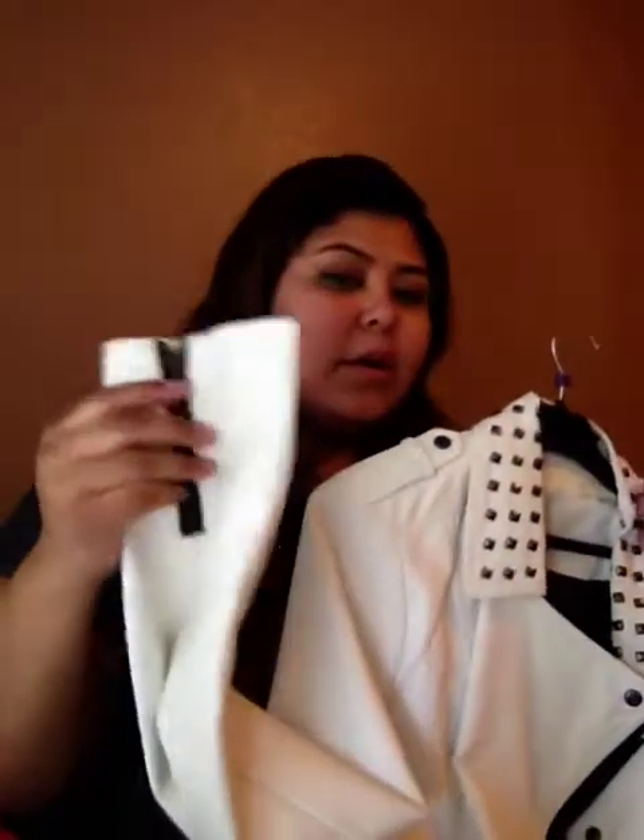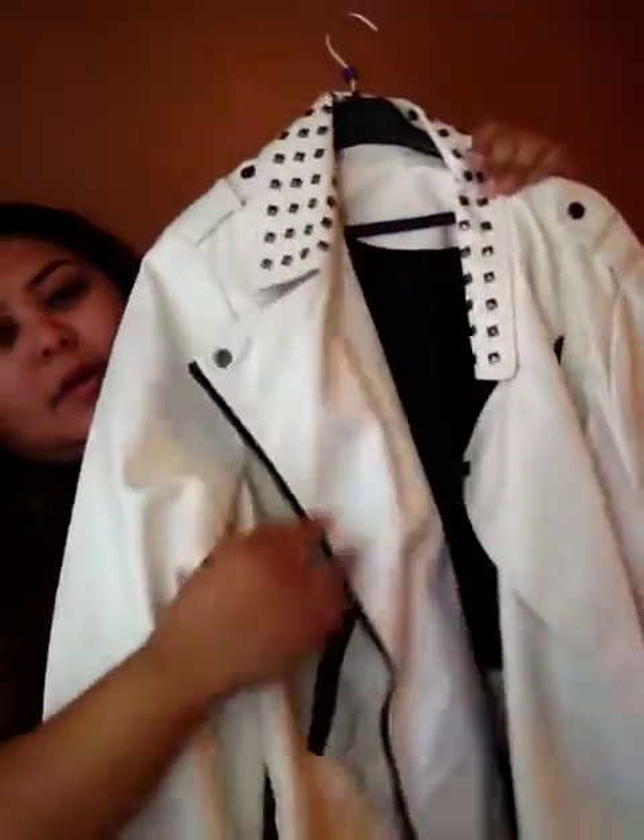I also got this leather jacket from Forever 21, which I thought was really cool. It has little studs on the collar, zippers on the pockets and arms, and you can zip it up. Spring is weird because it's sometimes cold, and I've been wanting a white jacket for a long time. When I finally found one, I really liked it.